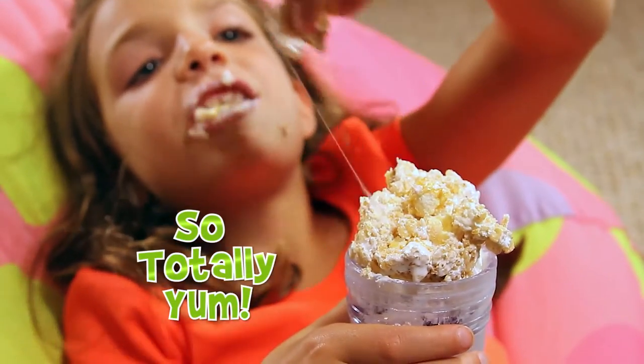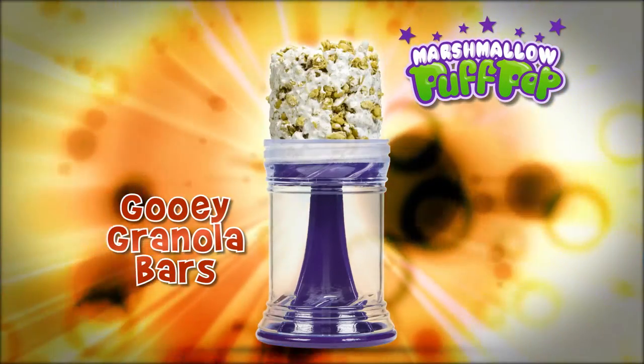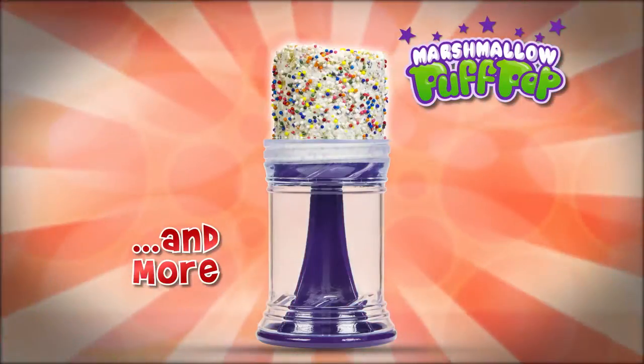It's so easy, so fun, so totally yum! Rice cereal treats, s'mores, sprinkles, gooey granola bars, cookies, candies, and more!